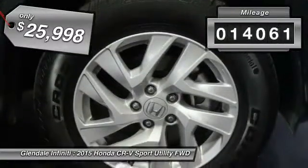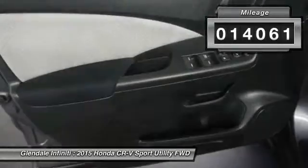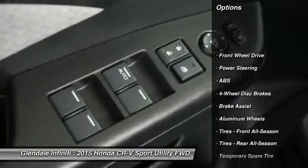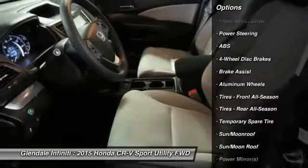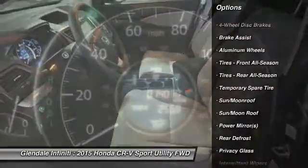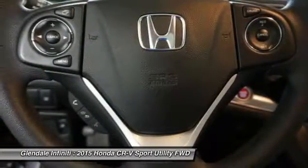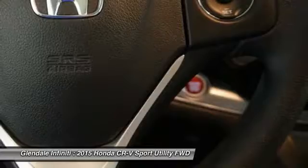This vehicle has less than 15,000 miles. Here are some of this vehicle's great options: keyless entry, anti-lock braking system, steering wheel audio controls, traction control, Bluetooth, moonroof, power steering, adjustable steering wheel, keyless start, and cruise control.